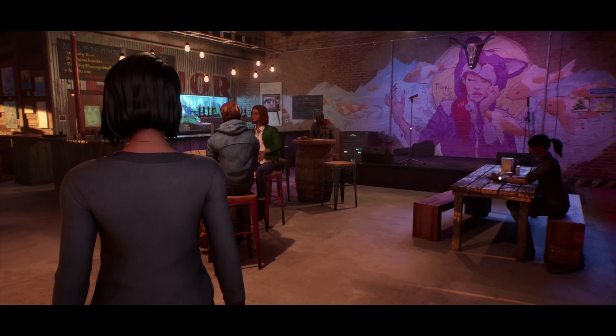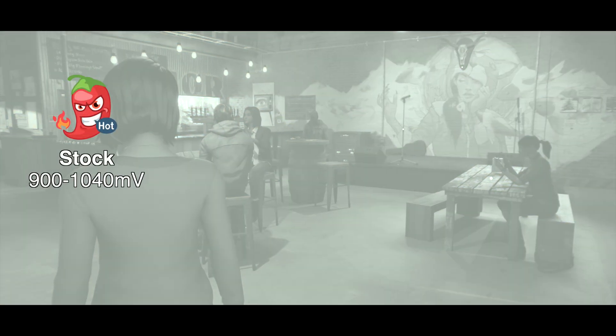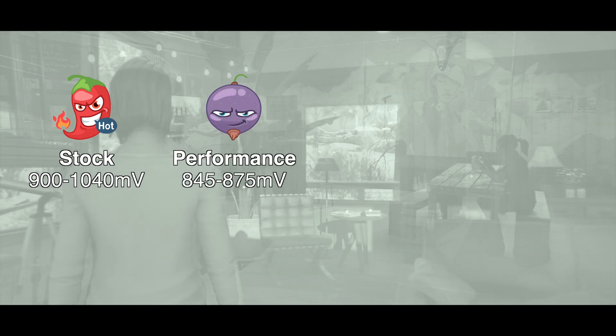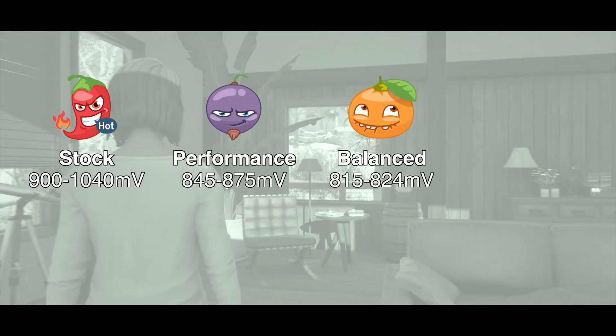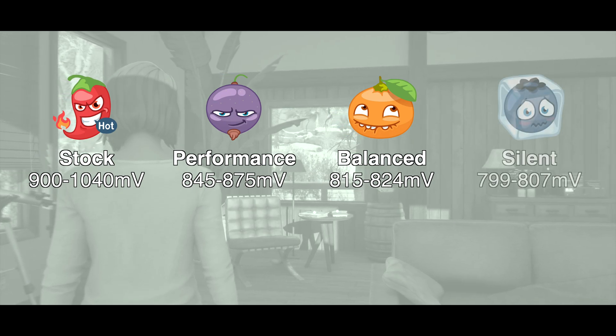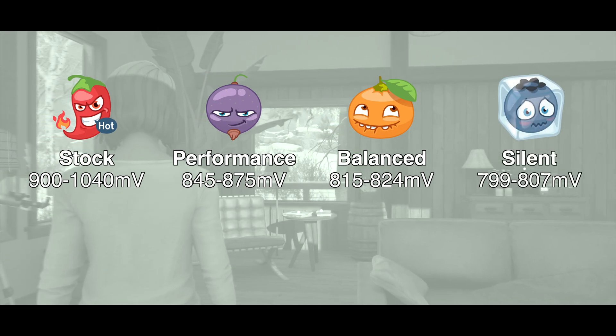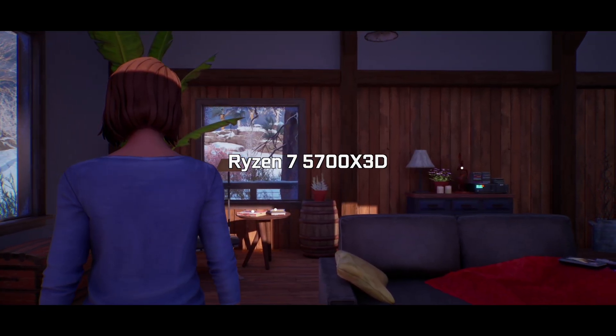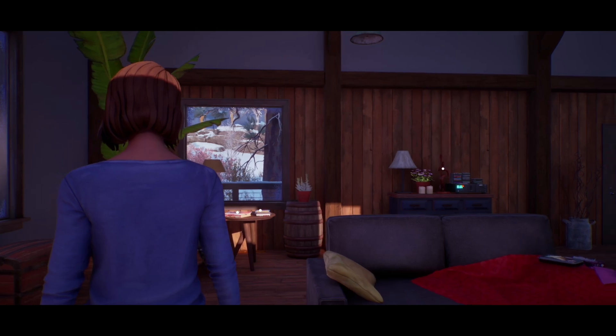The voltage ranges are 900 to 1040 mV in stock, 845 to 875 mV in performance mode, 815 to 824 mV in balanced mode, and 799 to 807 mV in silent mode. The RX 7800 XT was tested on a Ryzen 5700 X3D and recording was done via a capture card, so it doesn't affect performance.